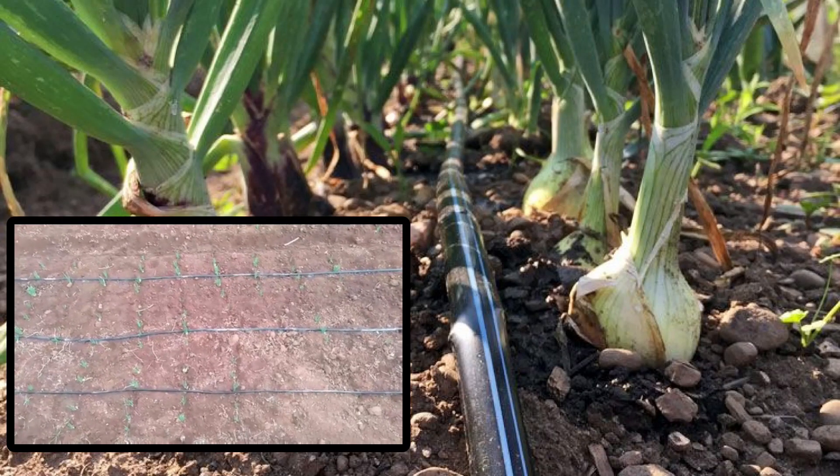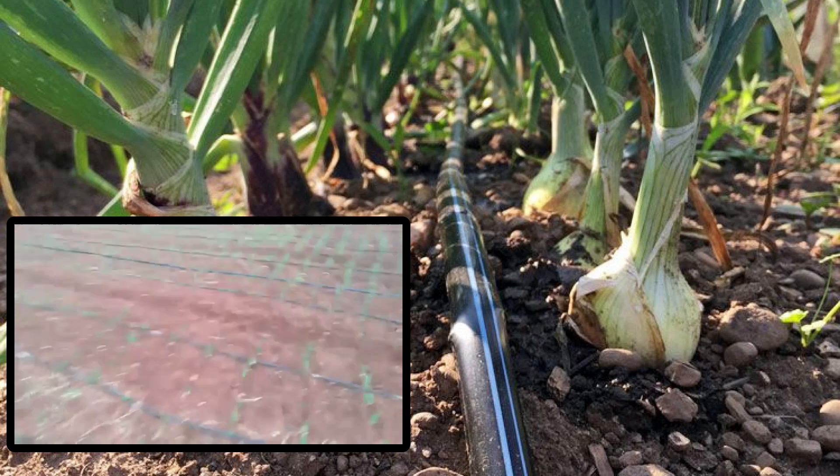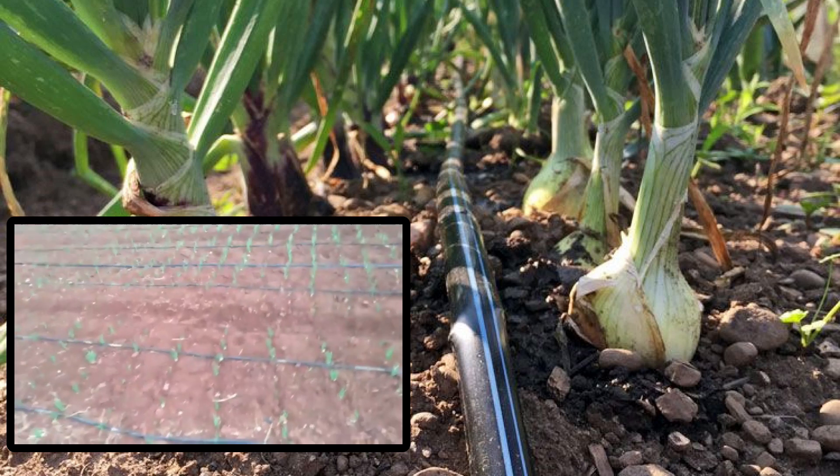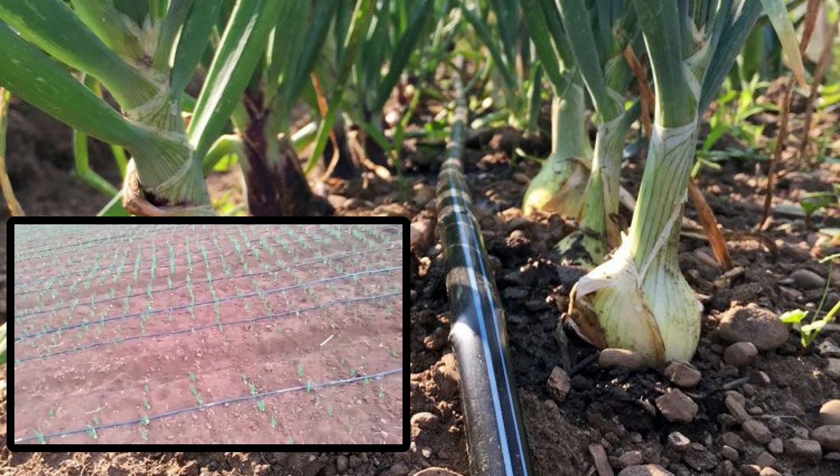Onion needs irrigation at the time of transplanting, 3 days after transplanting, and subsequently at 7 to 10 days intervals depending upon the soil moisture. Modern irrigation techniques such as drip and micro sprinkler irrigation help in saving irrigation water and improve the marketable bulb yield significantly. Irrigation should be withheld 10 days before harvest.